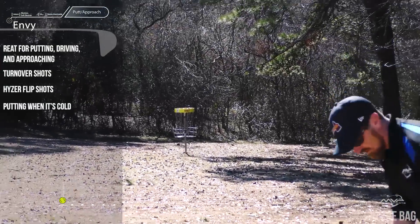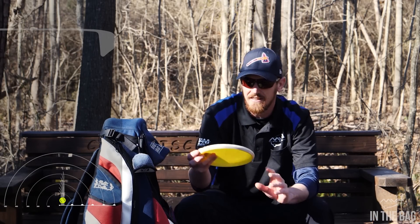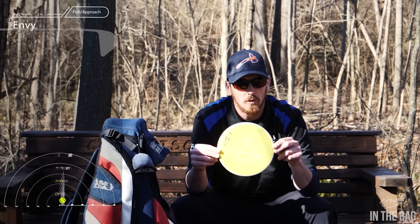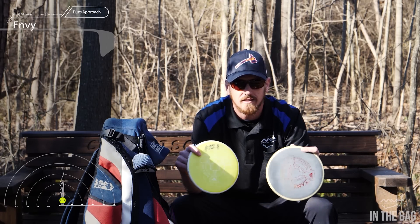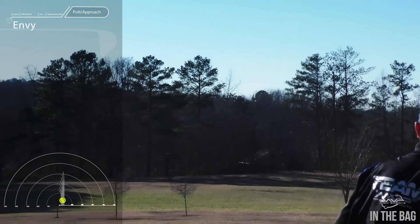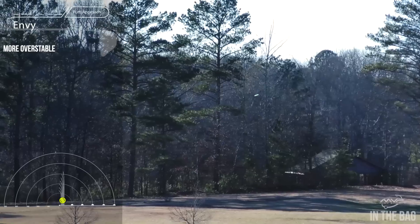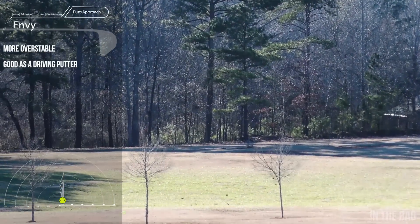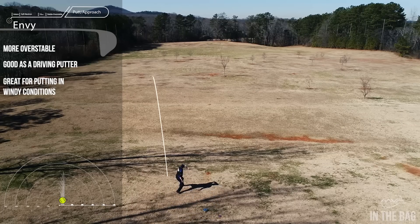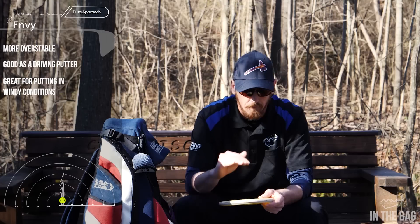There's another Envy in my bag and this one is neutron soft plastic. While it is the same mold, it's quite different — this is my overstable putter. I basically use it for throwing, and if it's really windy I might try to putt with it too because it gives me that extra bit of stability in the wind. I throw this all the time when I need any kind of overstable putter shot.